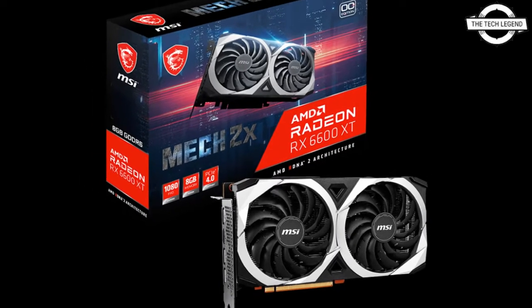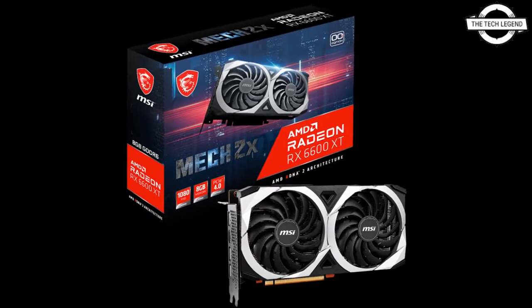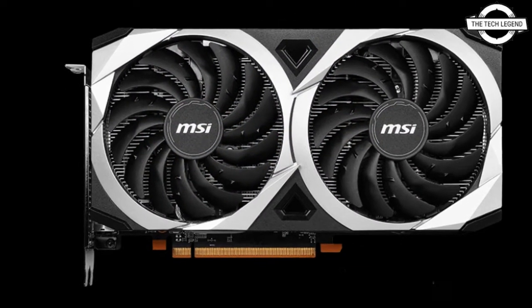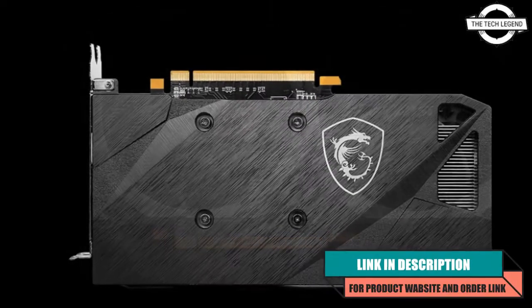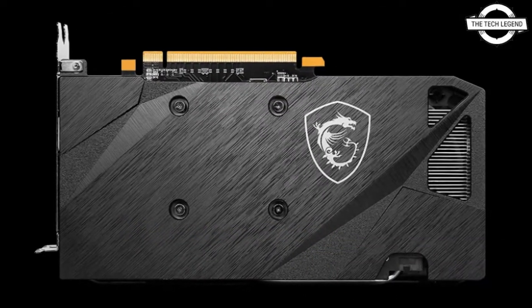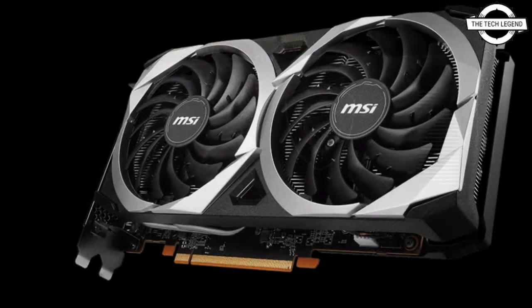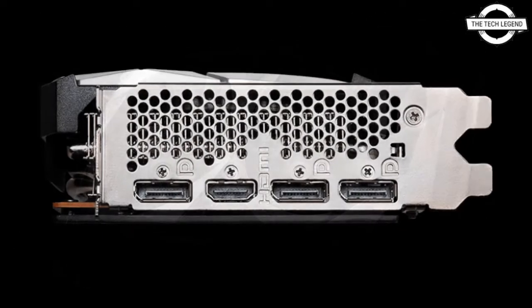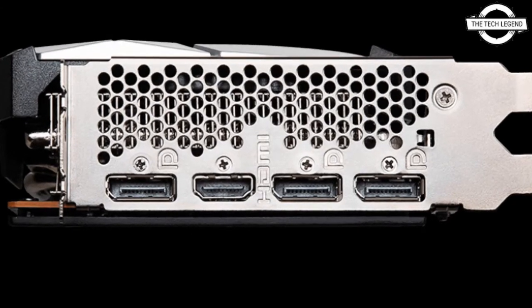Hello friends, welcome to the Tech Listen channel. Today I will talk about the MSI Radeon RX 6600 MECH 2X graphics card. MSI has announced this card designed to deliver an incredible 1080p gaming experience for a wide range of enthusiast gamers.